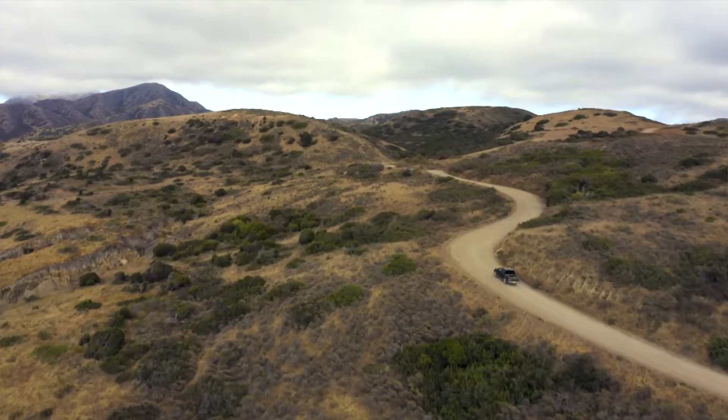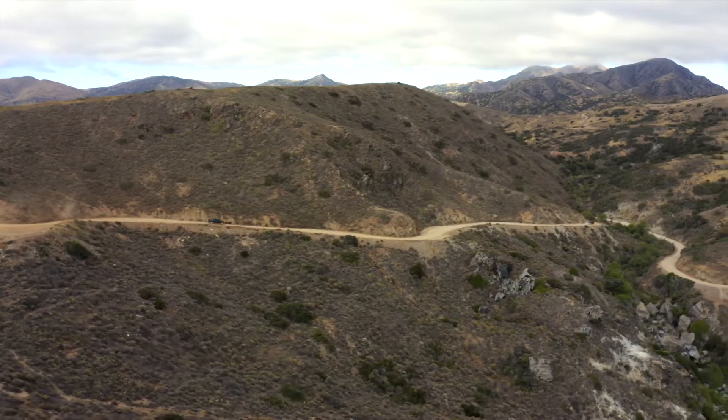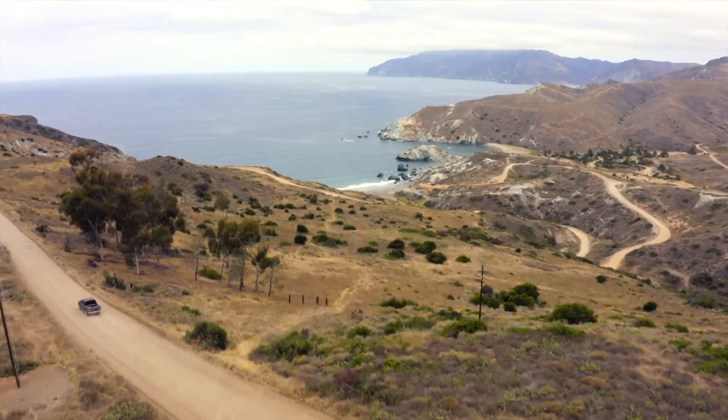Our journey outside the city begins with a trek to the center of the island. Getting around the interior is no easy feat, but to biologist Hilary Holt, this unspoiled terrain is her backyard.